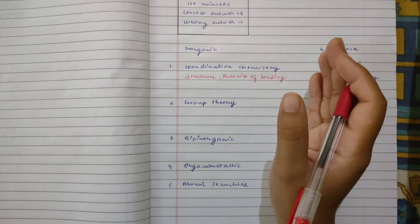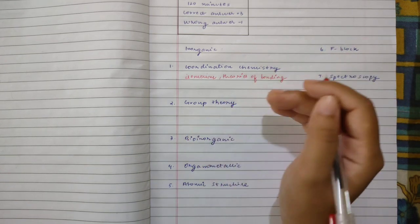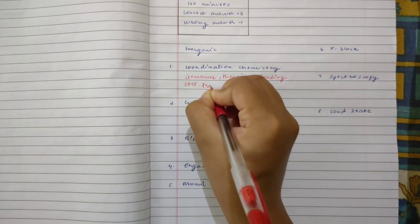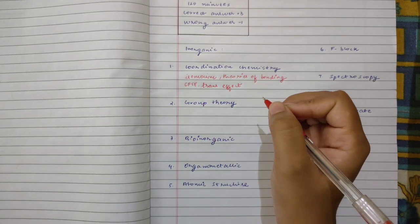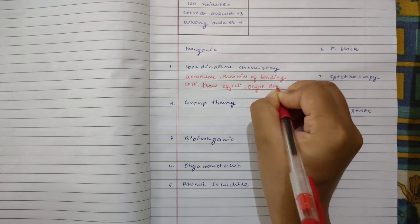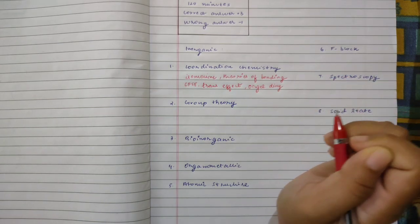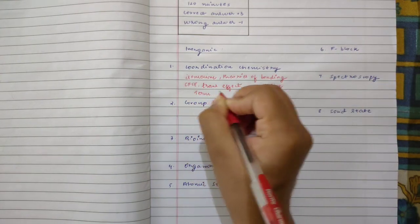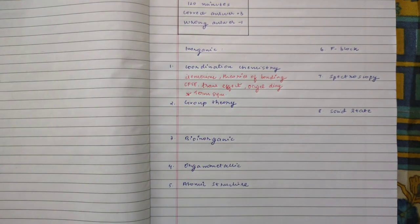In coordination chemistry you also have the energy level diagram, CFSE values, and trans effect. At the high end you have Orgel diagrams and Tanabe-Sugano diagrams — know the basics of all of these things. One topic I would like to highlight under coordination chemistry is term symbols. Term symbols are quite crucial. You can start from the basic and go to high-end examples. Understand the basic concept of what a term symbol is, why we require it, and then proceed towards different examples.